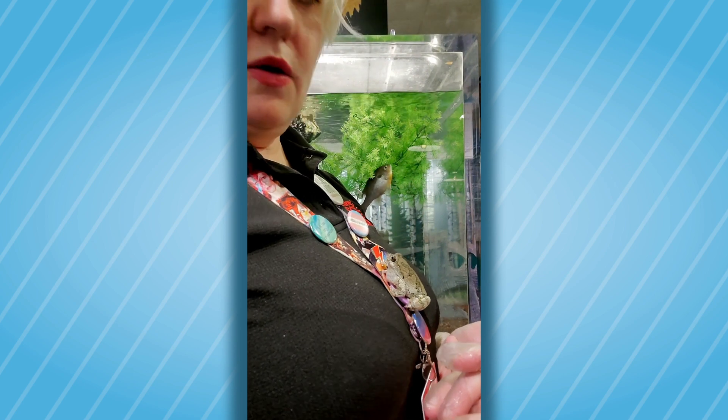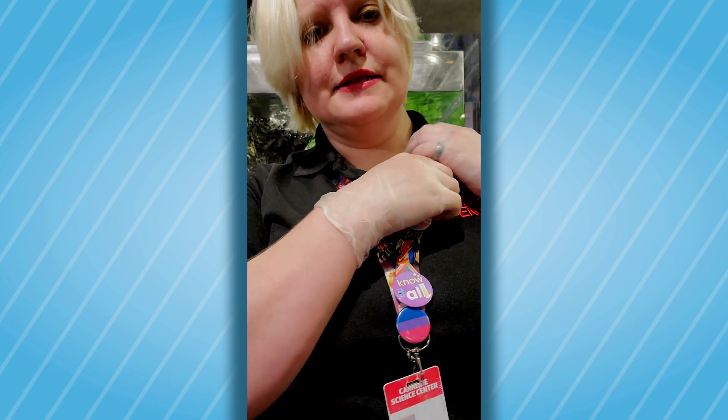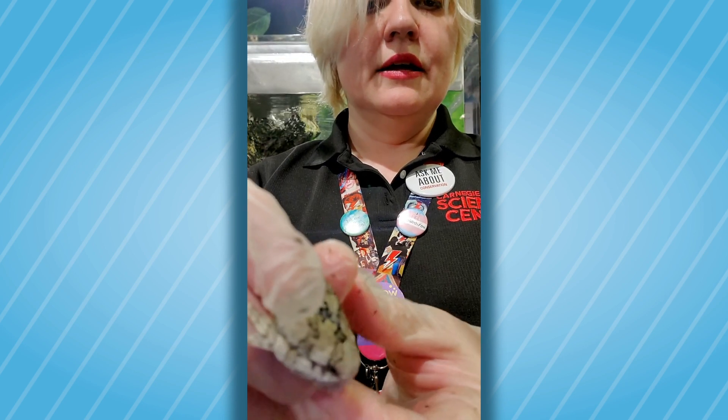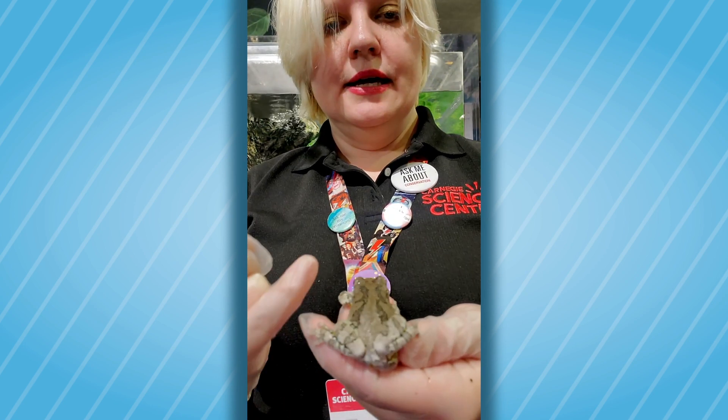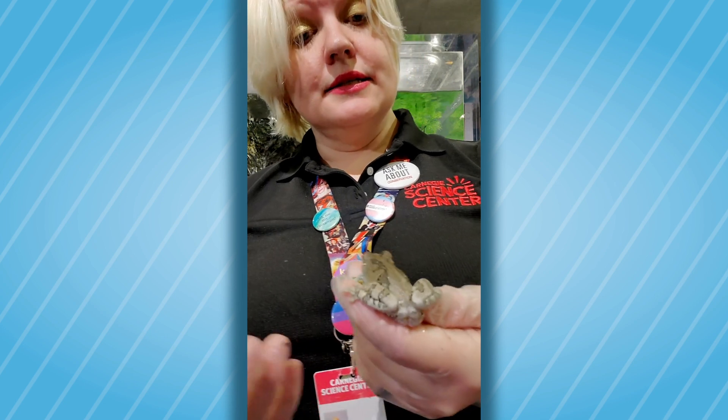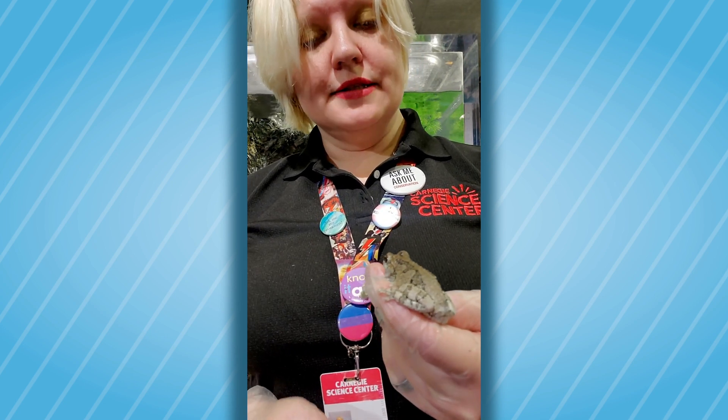They can actually hold on — they have very sticky feet. We can see very smooth, shiny skin. Long, muscular legs for jumping. We can see he doesn't have that sort of pudgy body shape; he's long and skinny. And that's a sign of having a frog instead of a toad.